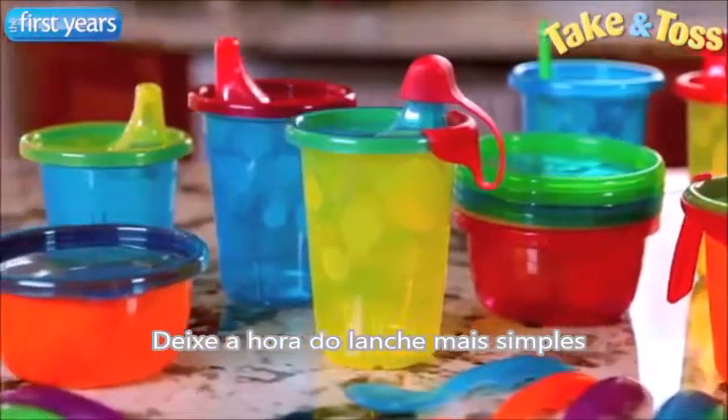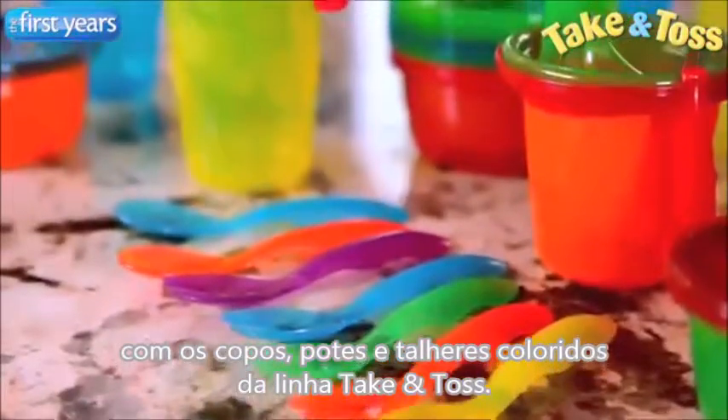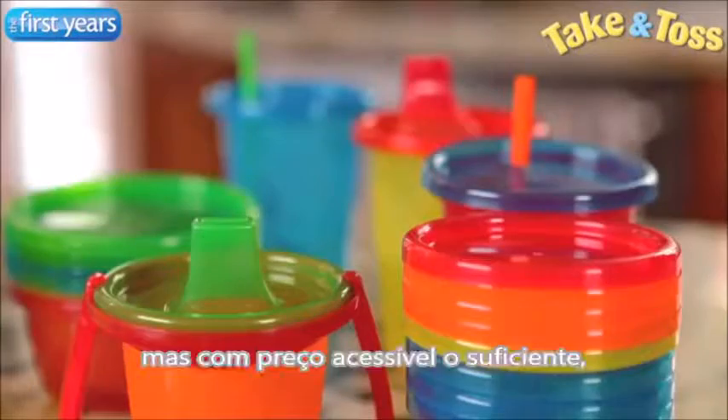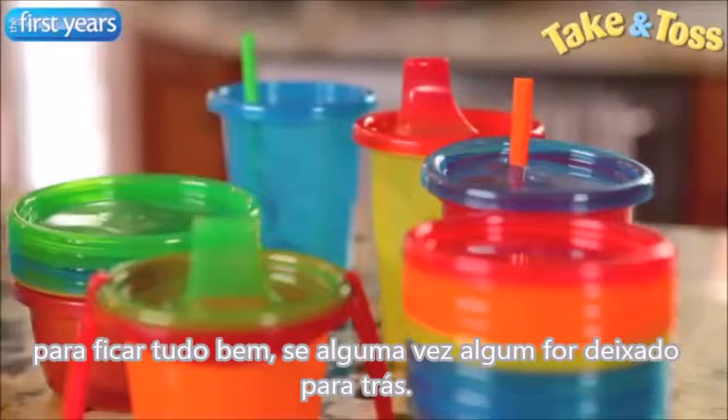Make snacking and sipping simpler with Take & Toss colorful cups, bowls, and flatware. Take & Toss products are durable enough to use again and again, but affordable enough that if one gets left behind, it's okay.